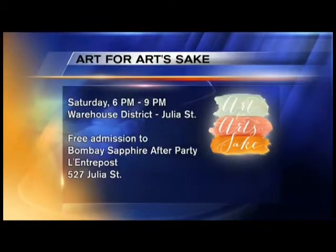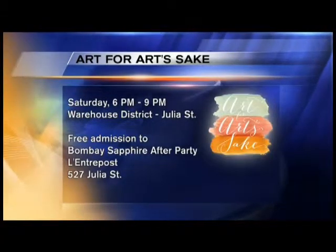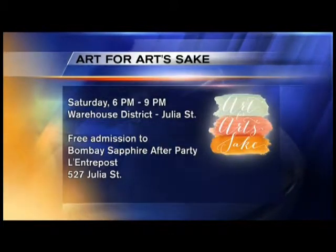This weekend is Art for Art's Sake, and you don't have to be an art lover to enjoy it. I like to say it's fun for fun's sake, so go out and enjoy. Art for Art's Sake is not only on Magazine Street this year — it's also in the CBD, the Warehouse District, and the French Quarter. All the art I'm featuring today is from Magazine Street.